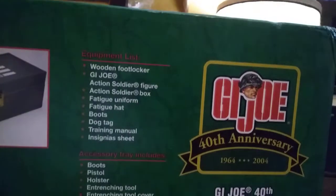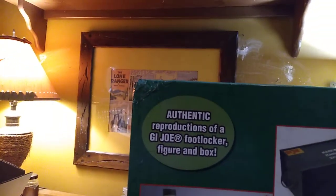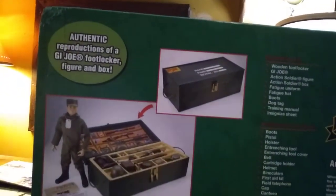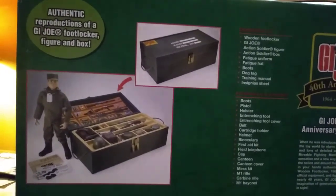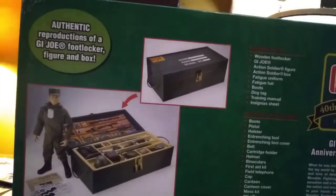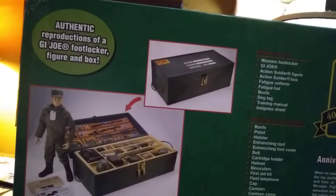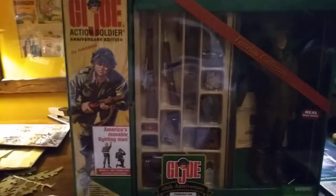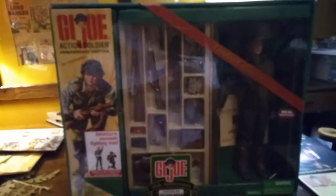And that's it for the G.I. Joe 40th Anniversary Foot Locker. I hope you guys enjoyed seeing this and I hope you get a chance to add one to your collection if you haven't already done so. That's it for me, Iggy. This is video number 36. I'm sort of rushing through them today because I have to go back to work tomorrow. Thanks for coming along and I'll see you guys in the next video. Don't forget to press subscribe and hit that like button.